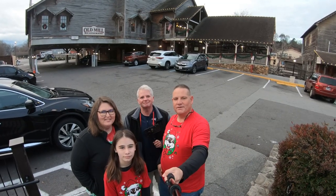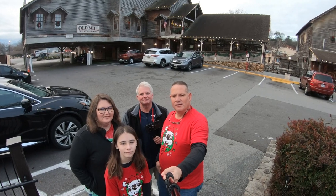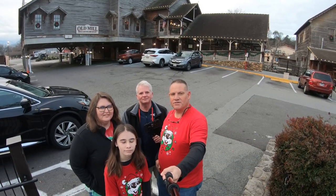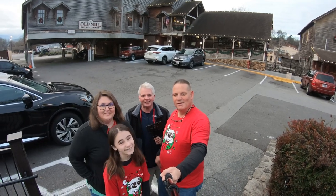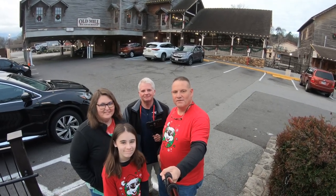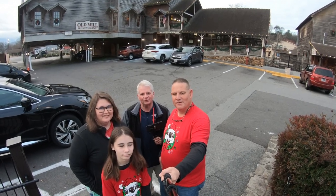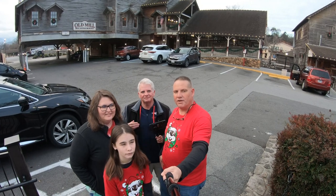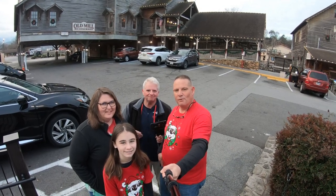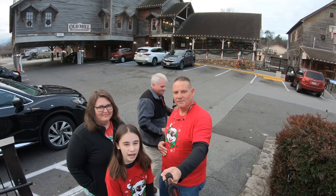Good morning everyone! Today we're coming to you from the Old Mill restaurant right here in the historic district of Pigeon Forge, Tennessee. As y'all can tell, we have a special guest this morning with us — the Gatlinburg Hussey! How you doing guys? It's nice to have you with us today, Sean. We're looking forward to coming in here and getting us a nice breakfast this morning. Well folks, y'all come along with us, let's go check out this breakfast!